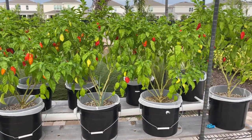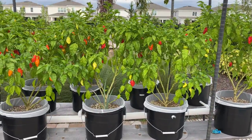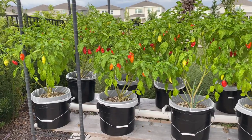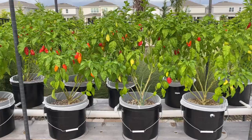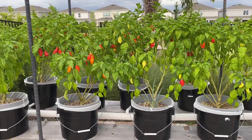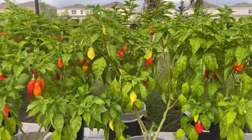Hey guys, we're here today showing our Trinidad and Tobago pimento peppers. We have 10 trees in a coco Dutch bucket system, enjoying the Florida sunshine. They seem to be doing pretty well so far over the past couple months.